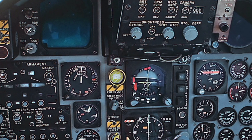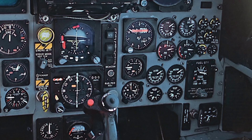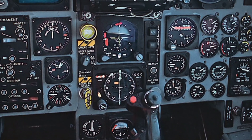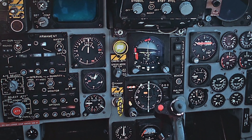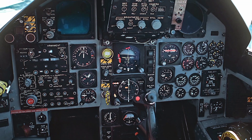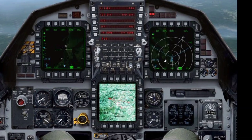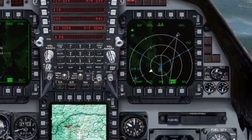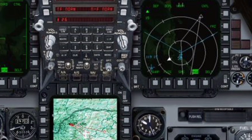The radar system on the 2026 F-15EX is the AN/APG-82(V)1 active electronically scanned array radar. It offers extended range detection, high-resolution targeting, and simultaneous tracking of multiple targets in air and ground modes. This radar is a key asset in giving the F-15EX an edge over adversaries by providing real-time situational awareness, target acquisition, and strike precision.